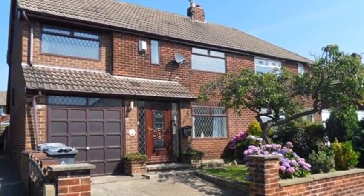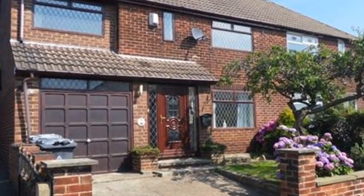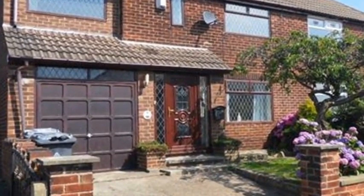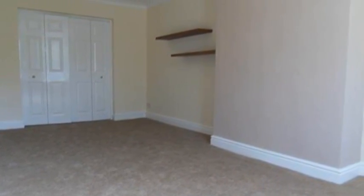This three-bedroom semi-detached property is situated in a popular cul-de-sac in Soot Hill and benefits from gardens to the front and back and a garage. Internally, the modern lounge is found at the front and offers access to the sitting room through concertina doors.